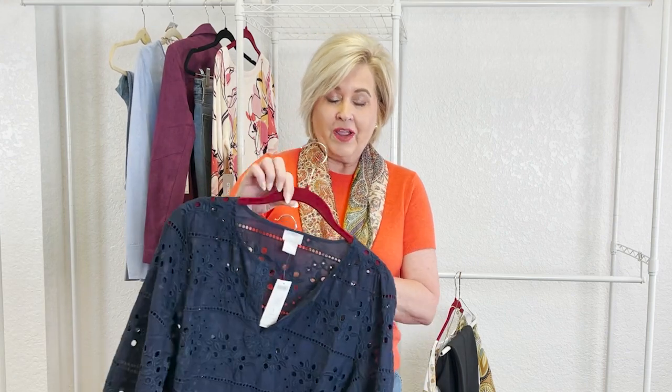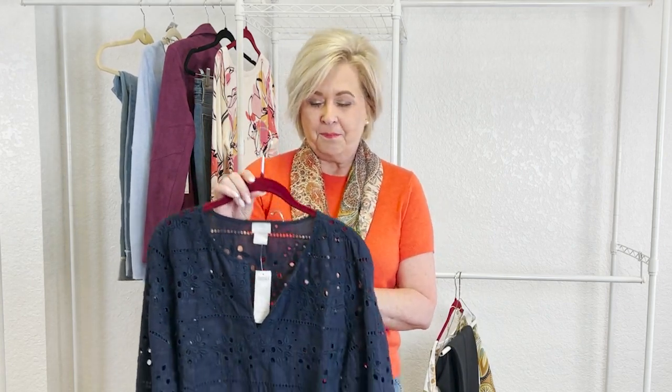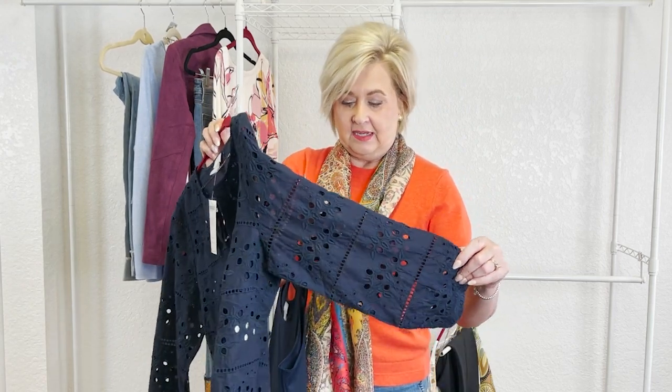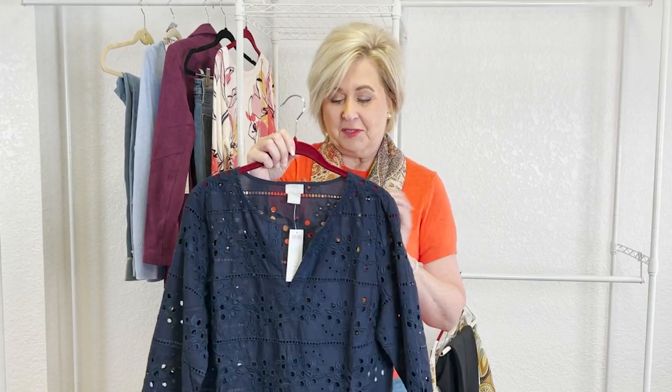Next we have a little bit of a nod to the Bridgerton effect. I don't know if you've watched Bridgerton — honestly I haven't because I don't watch TV — but the Bridgerton effect is basically a show that is having an effect on fashion: lots of lace, ruffles, cutout designs, very feminine fashion. So I bought this gorgeous navy top for that very reason — all the little cutouts and lace-looking design, it's so pretty, but of course I want something covering me in some of these spots.